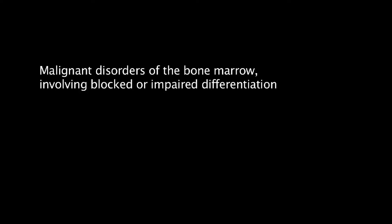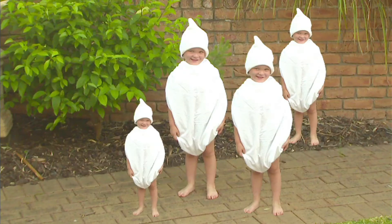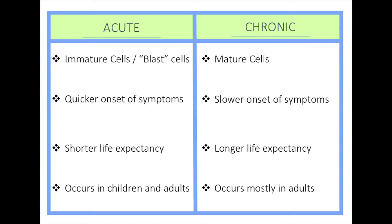According to principles of pathophysiology, leukaemia can be defined as malignant disorders of the bone marrow involving blocked or impaired differentiation of haemopoietic cells. This leads to the presence of numerous tumour cells in the circulating blood — essentially, the body is producing an increased number of immature abnormal leukocytes, which suppresses the production of normal cells such as red blood cells, platelets and mature white blood cells. Acute leukaemia generally has an abbreviated survival time with a rapid onset, with cells that are undifferentiated or immature. Chronic leukaemia has a longer survival time with a gradual onset and can be characterised by mature cells functioning poorly.